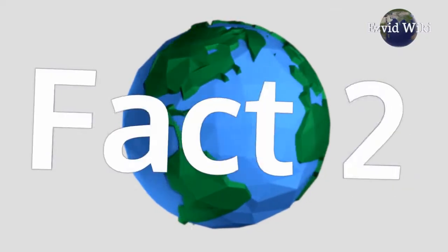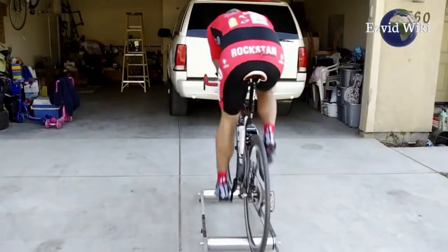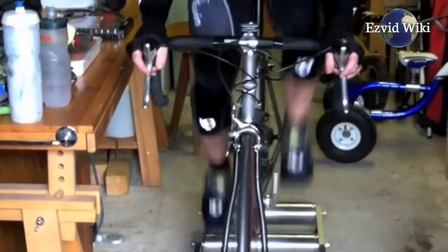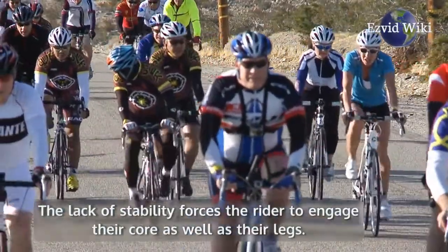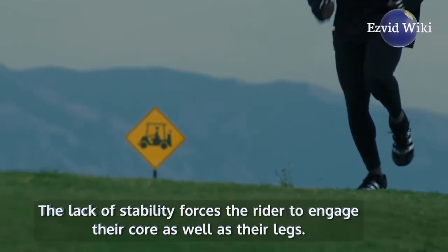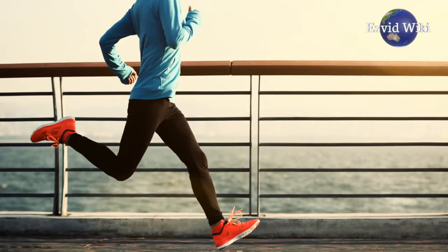Fact number 2. There are many drawbacks to a stationary bicycle machine. This is why bike rollers have taken over the realm of indoor cycling. The lack of stability forces the rider to engage their core as well as their legs, resulting in a more effective workout and productive training regimen.